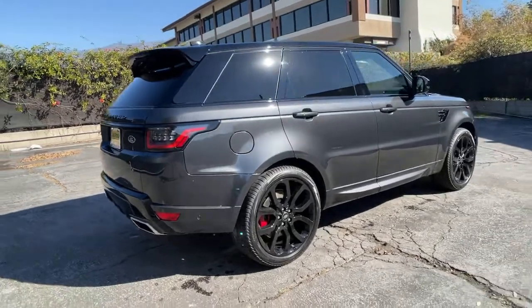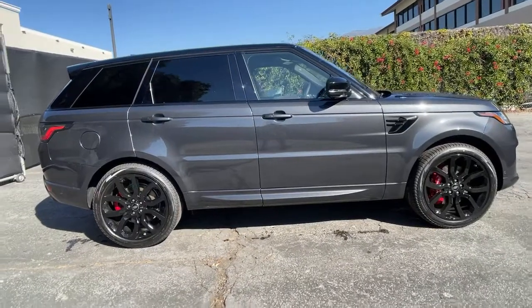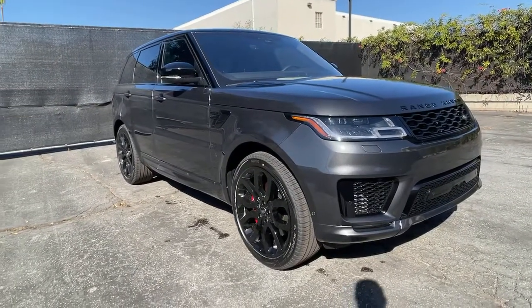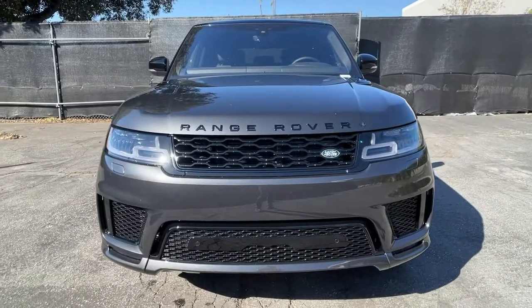These are just some of the great options this vehicle comes with: panoramic roof, keyless entry, navigation system, sun moon roof, four-wheel drive, power lift gate, lane keeping assist, remote engine start, keyless start, and active suspension.